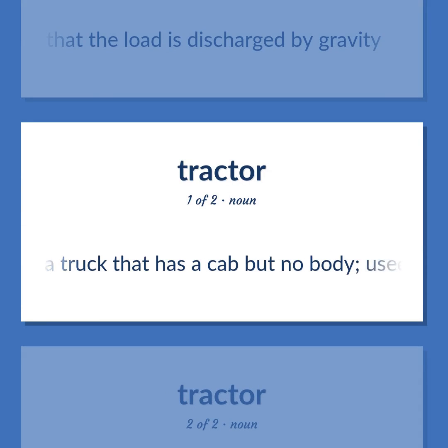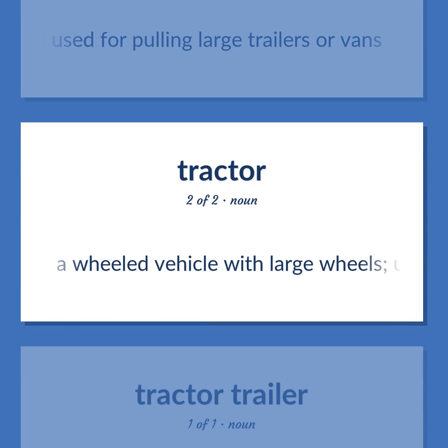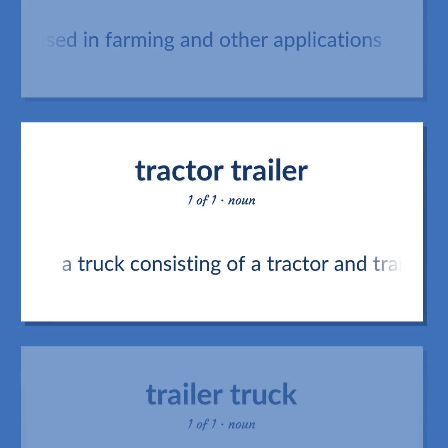Tractor: A truck that has a cab but no body, used for pulling large trailers or vans. Also: a wheeled vehicle with large wheels, used in farming and other applications. Semi-truck: A truck consisting of a tractor and trailer together.